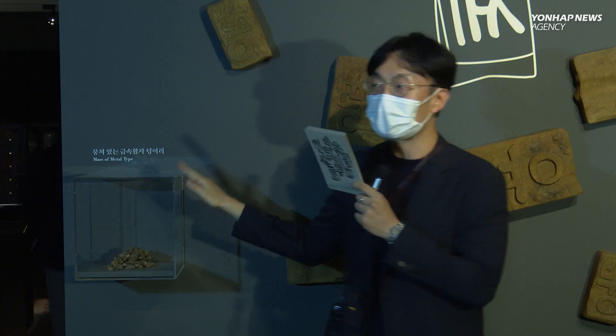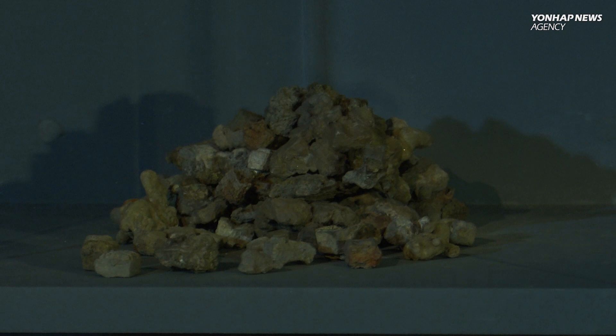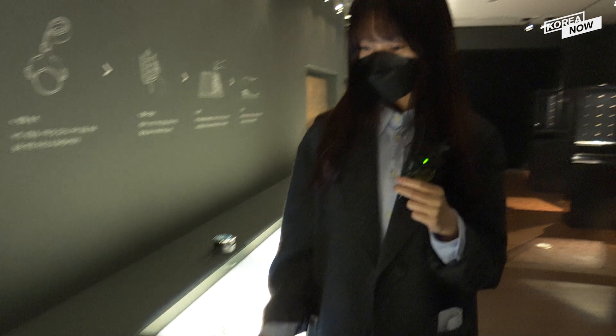According to an official at the Heritage Agency, most of the metal type blocks were found intact, but some were melted in a fire and stuck together. This is the first time that a bunch of diverse metal type blocks from the early Joseon dynasty have been found at once from the same site.